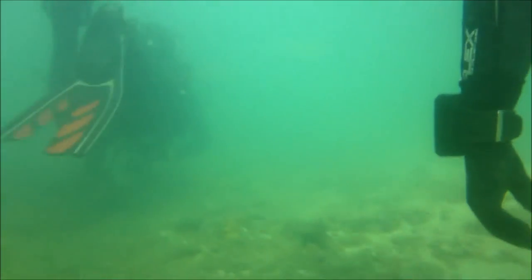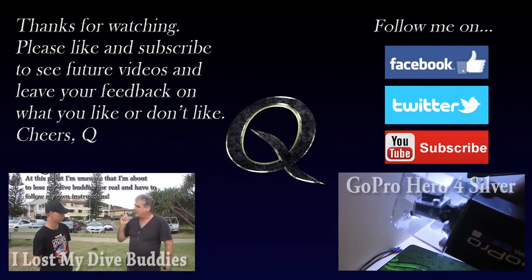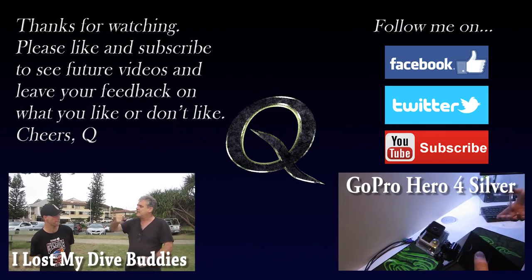If you've enjoyed this mini scuba diving adventure with Q and you'd like to see some more, please subscribe to the channel and leave a like. If you have any questions leave them down below — as soon as I see them I'll get back to you. Thanks for watching and take it easy!